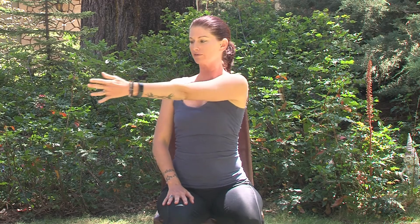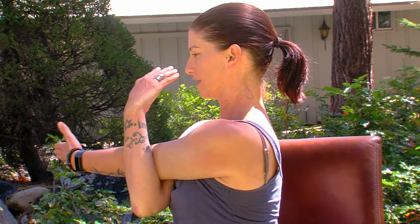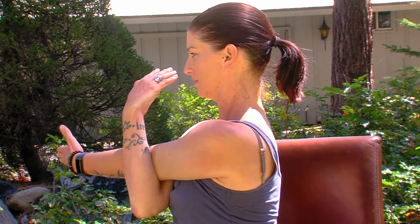Releasing hands, reach one arm over — you can start on the right or left side. As you exhale, keeping that shoulder down, slowly twist around towards the opposite side. On an inhale, release it back. Switching sides — keeping that shoulder down, slowly twist over as you exhale.